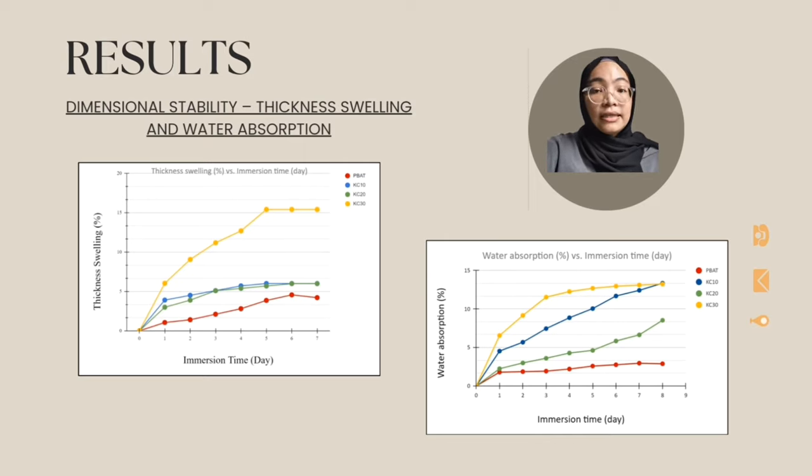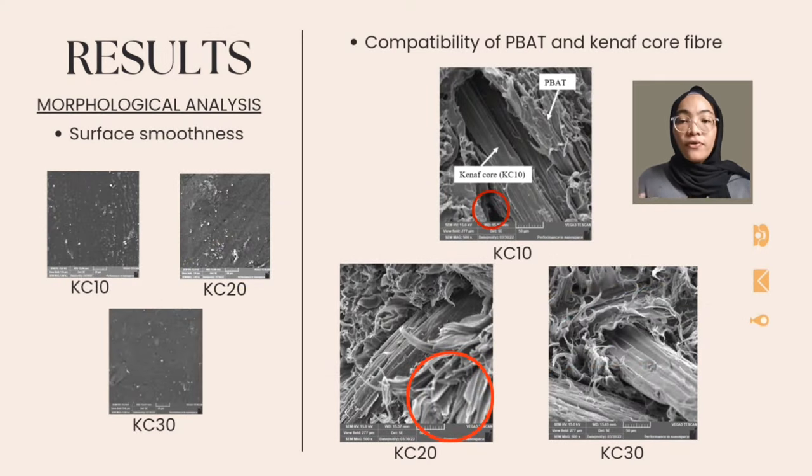For water absorption, KC30 had the most water absorption and PBAT the lowest. All compositions absorbed water rapidly in the first few days of immersion before reaching equilibrium. The hydrophilic core fiber and higher interfacial area of the composite absorb more water than the PBAT matrix. Moving on to the morphological analysis, the composite's quality depends on the polymer blend's morphological structure. Compared to KC10 and KC20, KC30 has a smoother surface. Since the elements don't phase separate, the mixtures are miscible. For KC10, KC20 and KC30, poor adhesion was shown, hence the reduction in tensile strength.